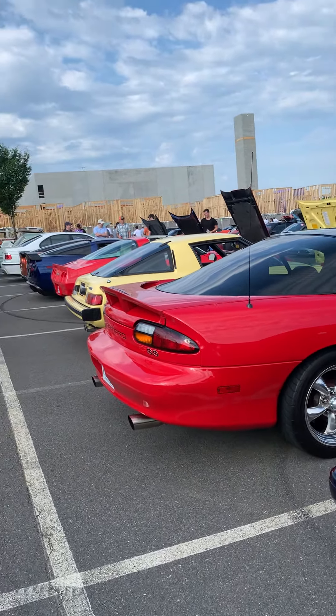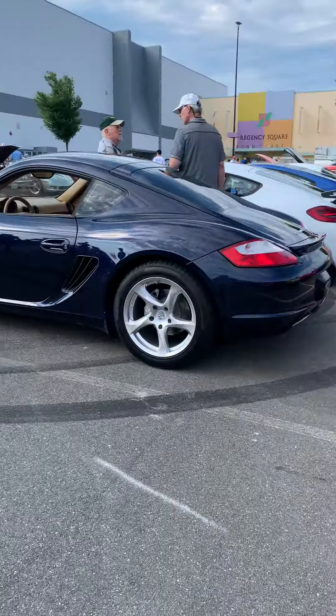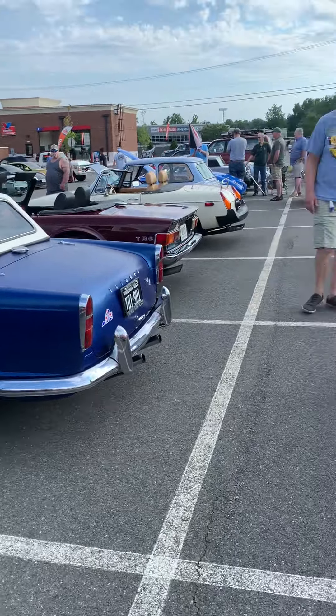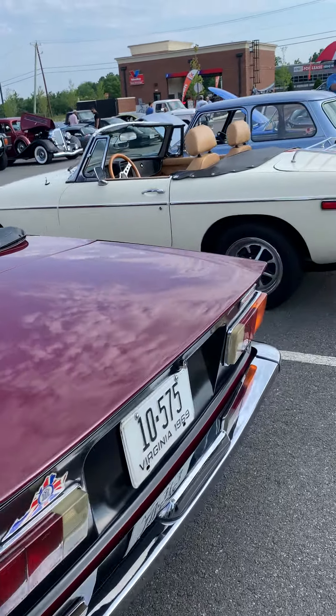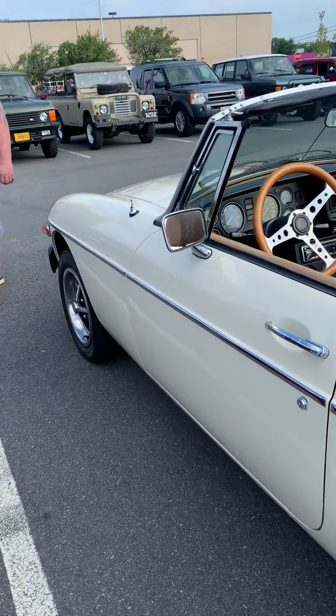Hey guys, British Car Fan here. Today I'm at Cars and Coffee once again. There are a lot more interesting cars here. My grandfather is here again and we brought the TR6. My dad drove the Porsche and we parked next to a few of the British cars.